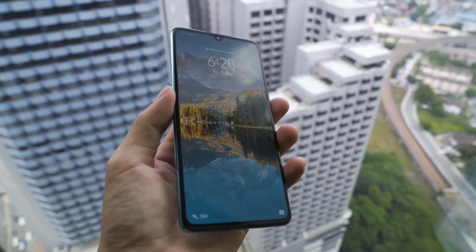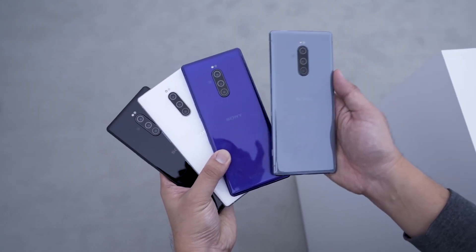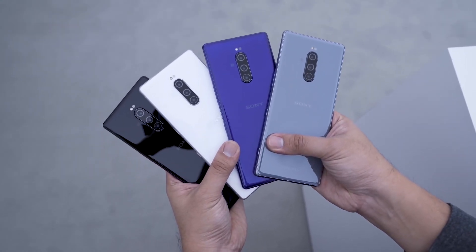Huawei is starting to roll out their new night mode feature to their selfie camera, and it seems like Sony's flagship Xperia 1 will be coming to Malaysia really soon. Keep watching to find out more.